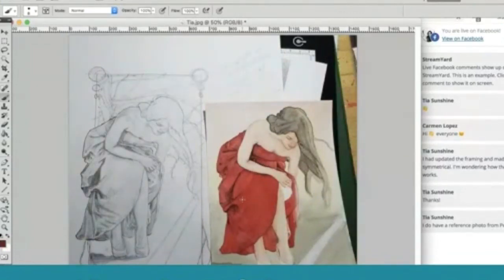Tia says she has a reference photo from Pexels and the hair is different in the photo. And that's part of the point — if you use a reference photo, use it to your benefit, but then also change it as you want it to be changed. The whole point is to be able to make the art you imagine and wish to create.